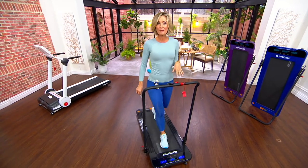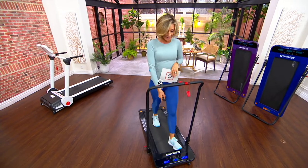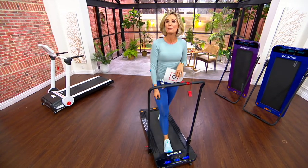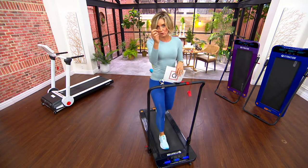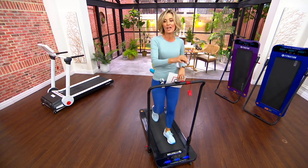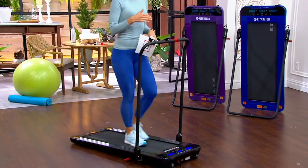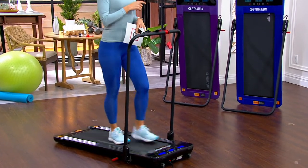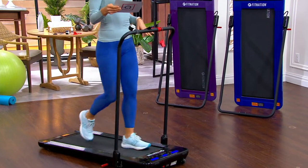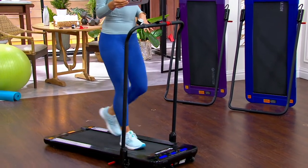Let me talk to you about the colors we have, because they've sold out in these colors before. We tried to get as many as we possibly could with the constraints we're having with the chips that are missing and the supply chain. We were only able to get these colors, and one of them is already sold out. We have the blue, we have the purple, and we have the black.